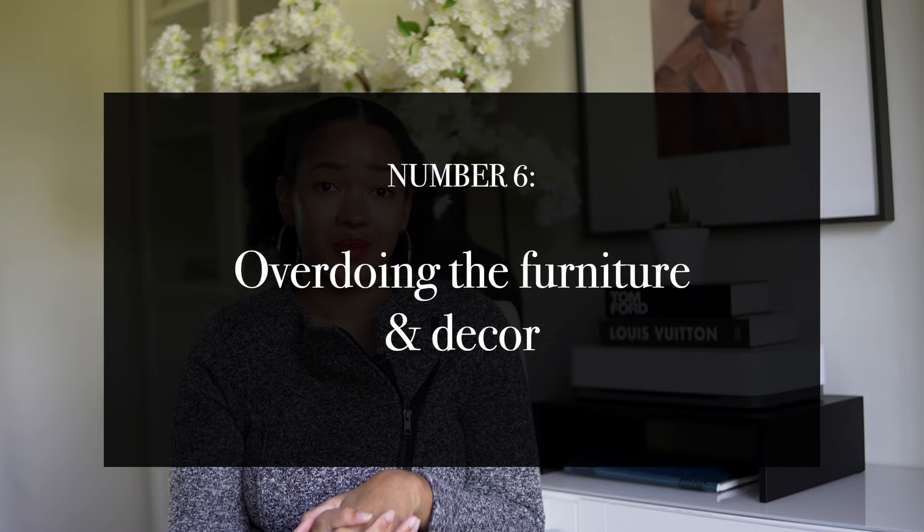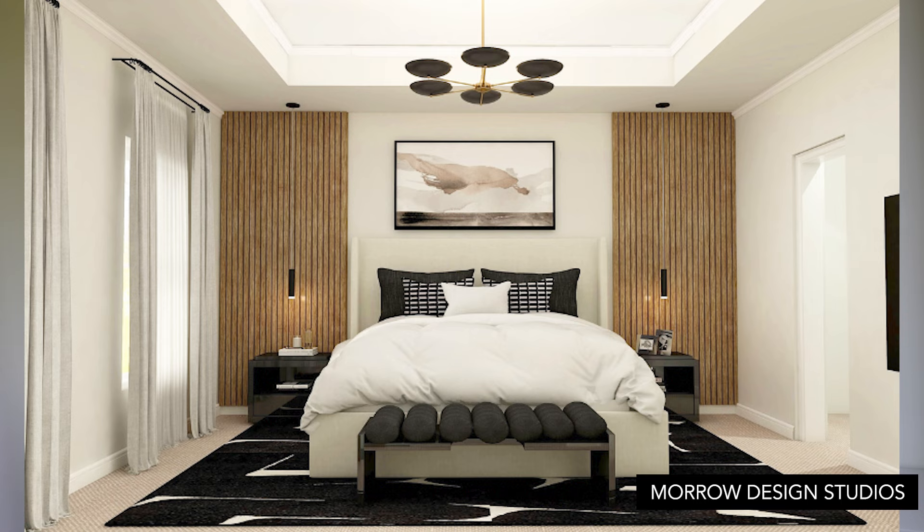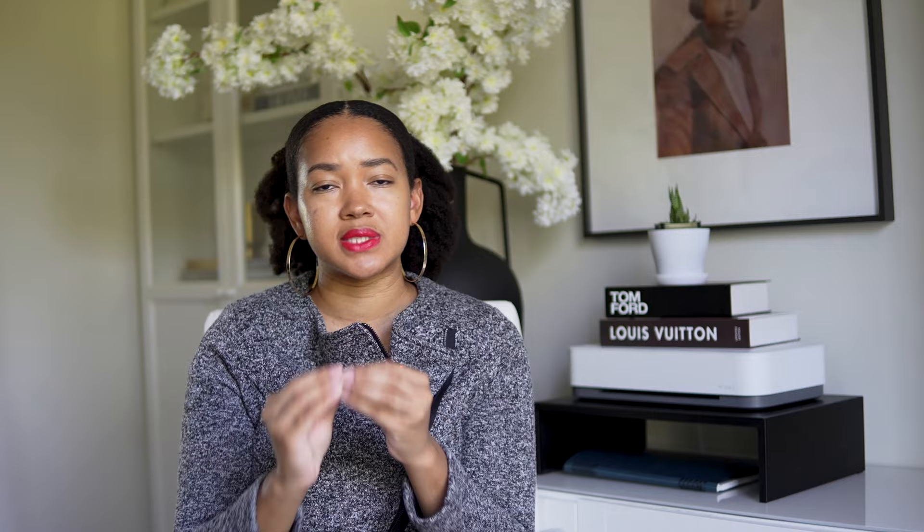Number six: overdoing it. I always remind my clients that you have to give the eye an opportunity to breathe in a room. I see so many people — if there's a wall, they want to put wall art on it; if there's a corner, there has to be something there. That's not the case. You have to embrace white space, meaning leaving a couple of areas blank — maybe leaving a wall blank or a corner blank. When you overwhelm the eye by putting so much in a room, those small details get lost and overlooked, and it can be extremely overwhelming. Embrace white space, give your eye a chance to breathe, and don't overdo it.